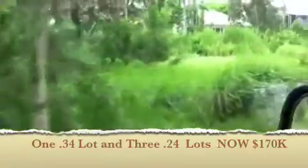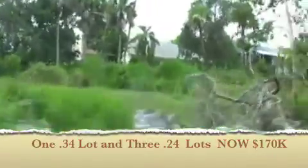This one over here to my left is facing south. And there's another one — this is a bigger 0.34-acre lot, actually in this area right here. And then there's a smaller 0.24-acre one, and another 0.24-acre one over here.